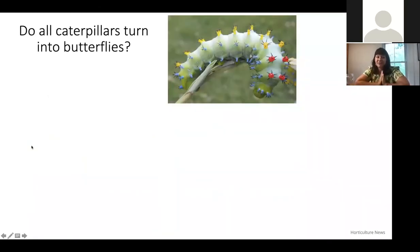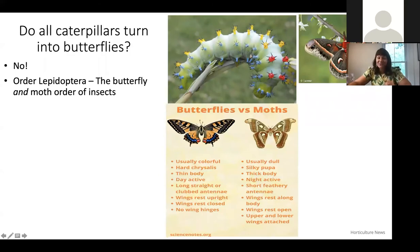As an entomologist, I sometimes take this for granted, but not everyone knows what caterpillars turn into. So do all caterpillars turn into butterflies? The answer is no. The order Lepidoptera includes both butterflies and moths — moths and butterflies are not the same, they are very different, but they look kind of similar.